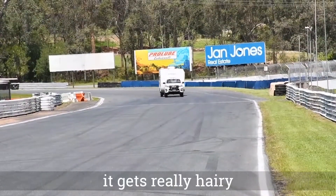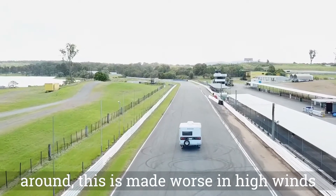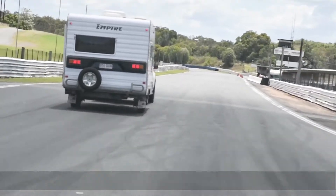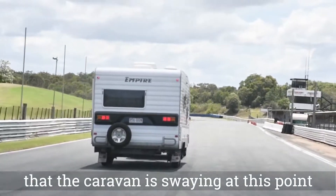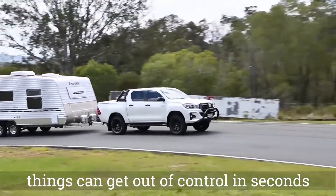We're on the straight, and this is where it gets really hairy. At speed, the caravan starts to move around. This is made worse in high winds. As a driver, you don't feel in complete control, but you may not be aware that the caravan is swaying at this point. If you have to slow down quickly, things can get out of control in seconds.